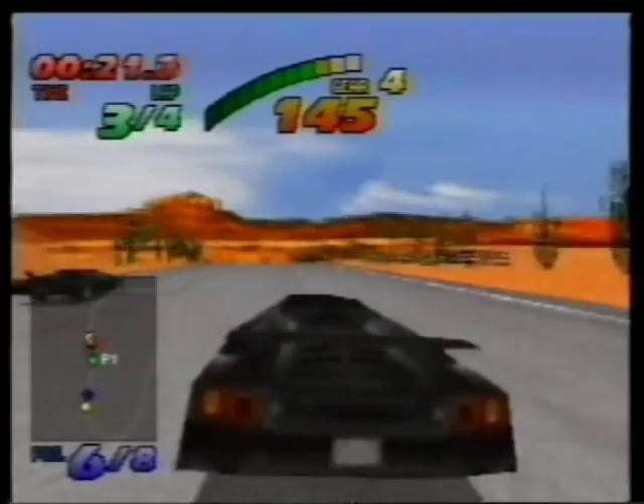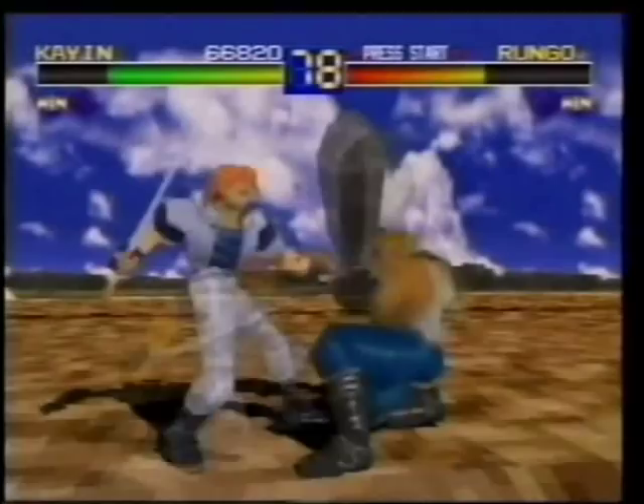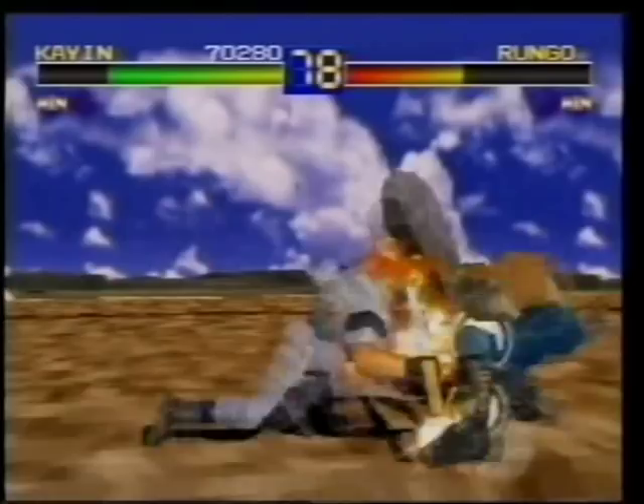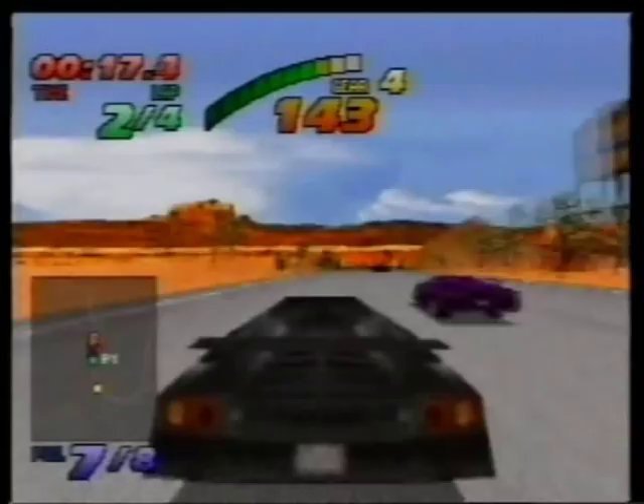Drive harder. Kill faster. Jump higher. Never die. Action Replay from Datel Game Products lets you take the hottest and most challenging games on the market and blow them apart. Action Replay gives you the power to customize the latest video games — you decide what weapons you want, how much ammo you have, how strong you are, how fast you can drive. It's the ultimate game enhancer.